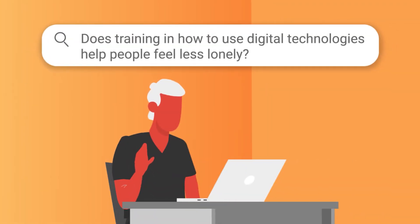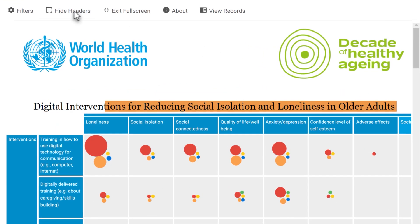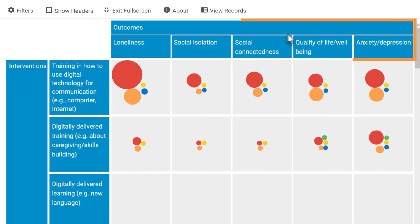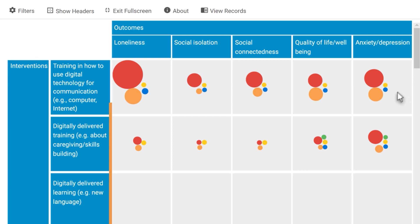Let's go back to our first question. When you open up a map, such as this one on digital interventions to reduce loneliness and social isolation among older people, you'll find columns showing different outcomes, including loneliness. The rows list interventions targeting these outcomes, and at the top of this map you'll find training in how to use digital technology.